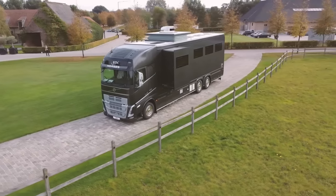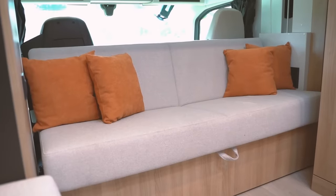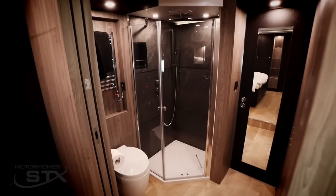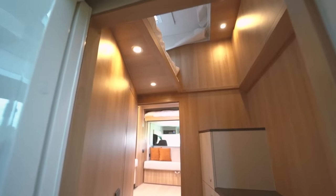Built for the true comfort seeker, this model offers three large pop-outs with a huge, comfortable living space with fully equipped kitchen and a beautiful bathroom. This model also has large exterior storage, capable of storing scooters, quad bikes, and even more toys.